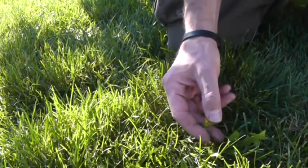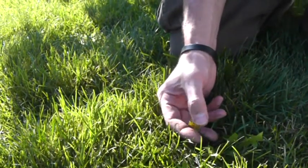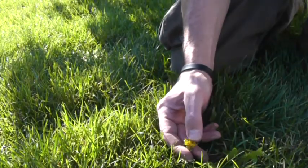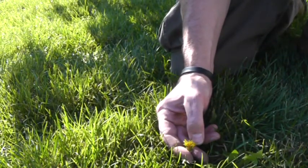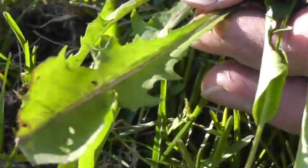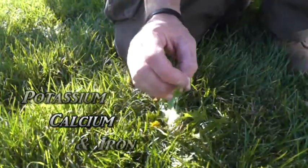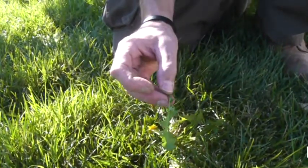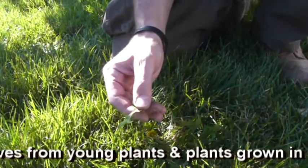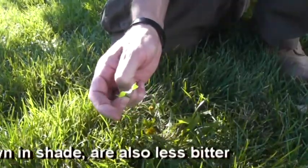The flower is edible — you can use it in salads for a bit of color, or use it to make dandelion wine. The leaves are bitter like endive and are high in potassium, calcium, and iron. Put them on your salads, or you can blanch them like spinach or sauté them, which will remove some of the bitterness.